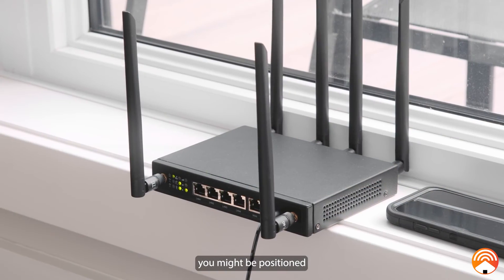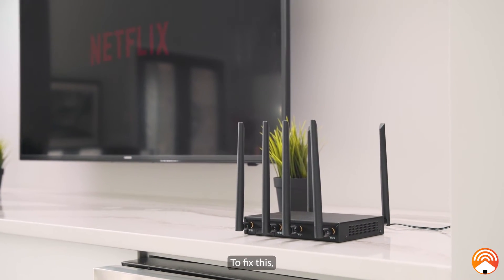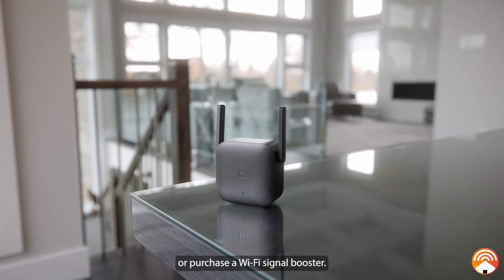Next, you might be positioned too far away from your HomeFi LTE router. To fix this, you can either move your devices closer to the router or purchase a Wi-Fi signal booster.